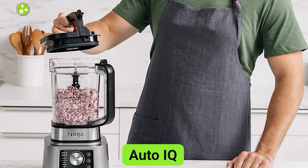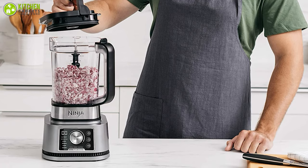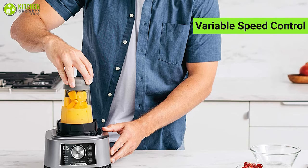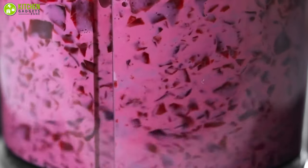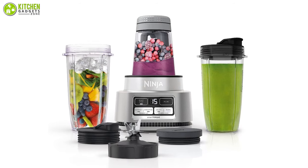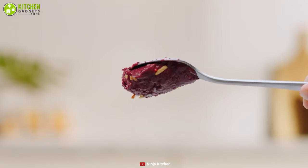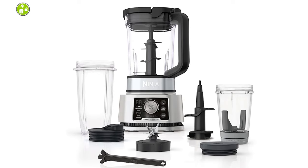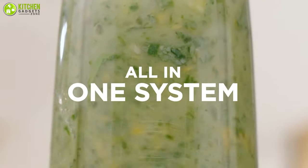It features Auto IQ, which senses when the recipe is not properly mixed and automatically turns itself on again until it's smooth. Variable speed controls begin slow and ramp up according to your need, letting you achieve precision chopping and mixing at all times. It includes three jar sizes, including the Power Nutri Bowl, which has rotating arms that push food into the vortex. The device is easy to use and requires minimal cleaning because most parts are dishwasher safe. Overall, you can accomplish countless food prep tasks with this Ninja blender, making it an all-in-one kitchen solution.